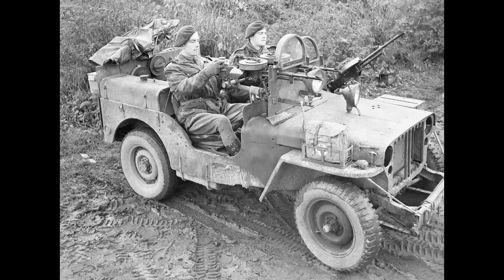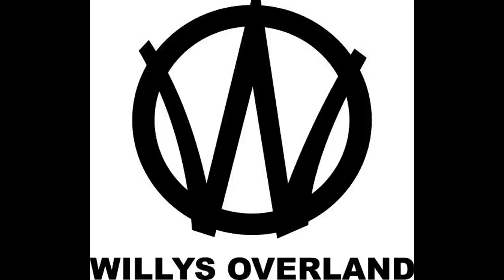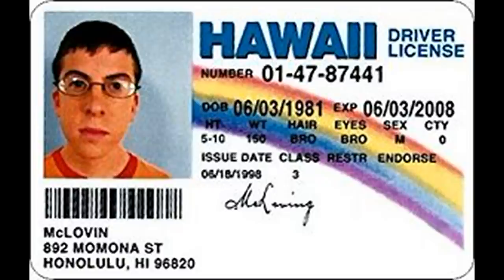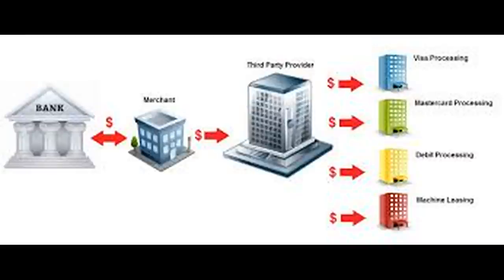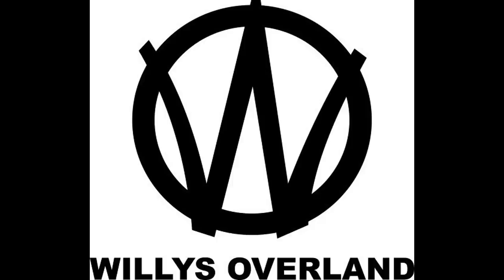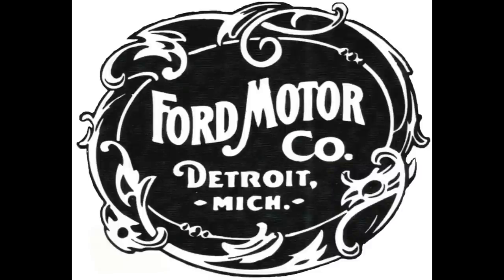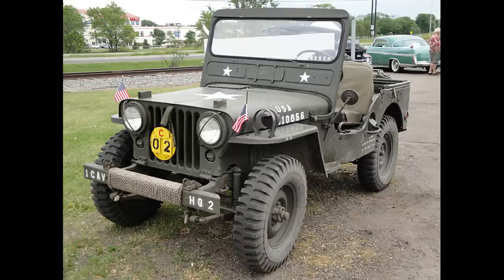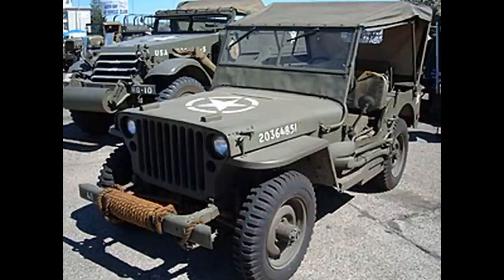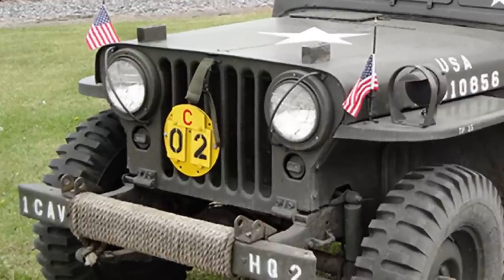The Jeep became the primary light four-wheel drive vehicle of the United States Army and the Allies during World War II. Since the War Department required a large number of vehicles to be manufactured in a relatively short time, Willis Overland granted the United States government a non-exclusive license to allow another company to manufacture vehicles using the Willis specification. The Army chose Ford as the second supplier, building Jeeps to the Willis design. Ford is credited with designing the iconic seven-slot grille to make the Ford GWP distinguishable from the Willis MB, which had a nine-slot grille. All modern civilian Jeeps sport the Ford-designed seven-slot grille even today.